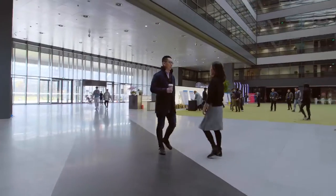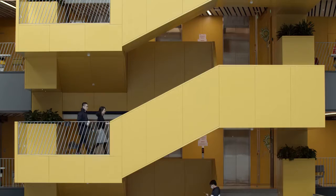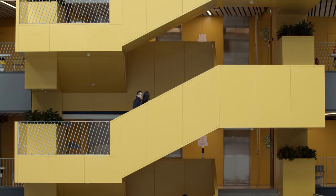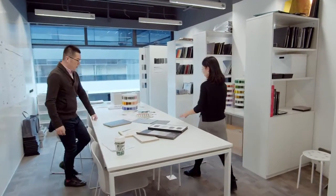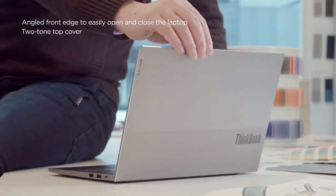While observing modern professionals and their computing habits, we realized time had changed. Their work devices needed to also. There was a need for a product with a distinctive feature set, specific to the way that professionals work these days — agile, flexible, and on-the-go.